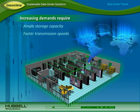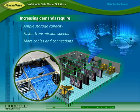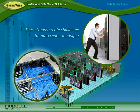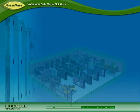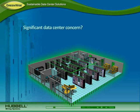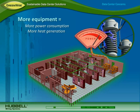Data centers also need faster transmission speeds to transport information and more cables and connections to connect devices. These trends create several challenges for data center managers. One of the most significant data center concerns is energy savings — more high-speed equipment requires more power, which generates more heat.